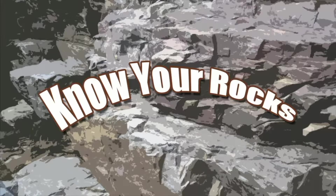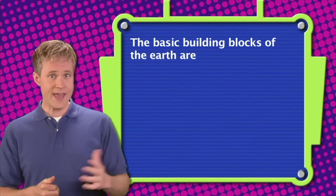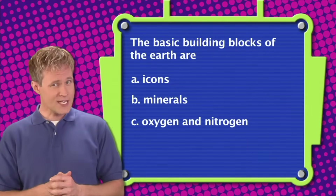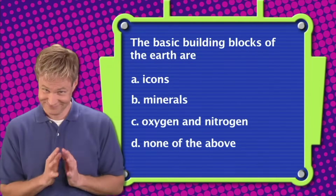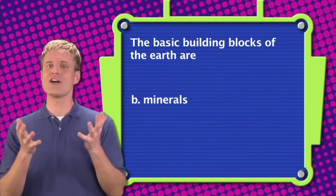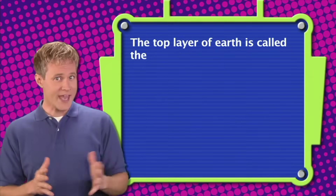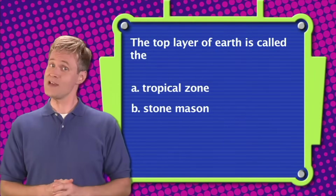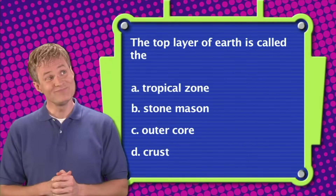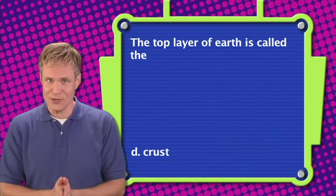Let's play a round of Know Your Rocks. Question one: The basic building blocks of the Earth are — A. Icons, B. Minerals, C. Oxygen and Nitrogen, or D. None of the above. The correct answer is B. The basic building blocks of the Earth are minerals. Question two: The top layer of Earth is called the — A. Tropical zone, B. Stone mason, C. Outer core, or D. Crust. The correct answer is D. The top layer of Earth is called the crust.